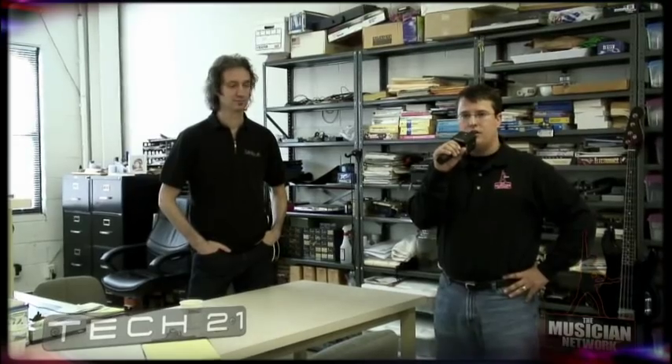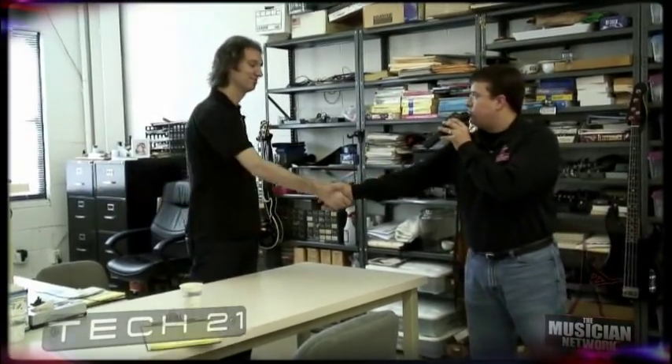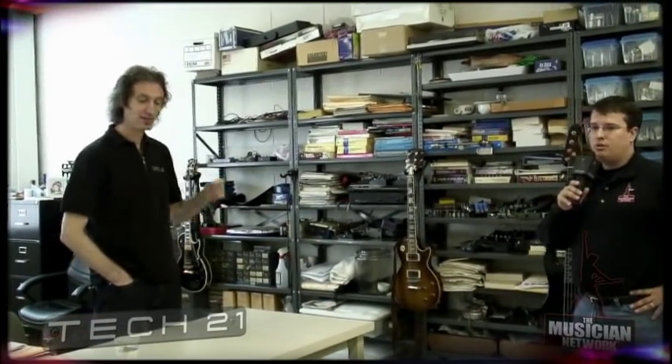We're standing here with Andrew, the President and CEO of Tech 21. Andrew, how are you doing this morning? We very much appreciate having a chance to meet with you today. Andrew is going to actually give us a tour of the Tech 21 factory, so I'll let you take it away and show us a little bit about your facility here.